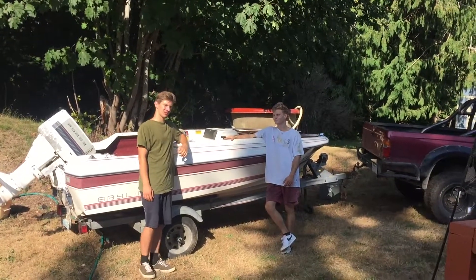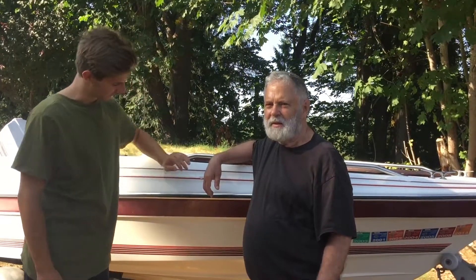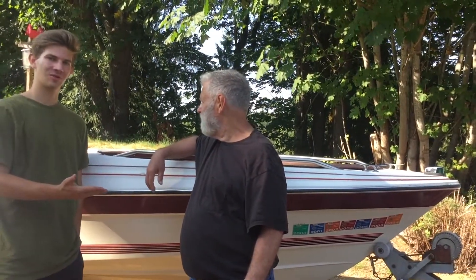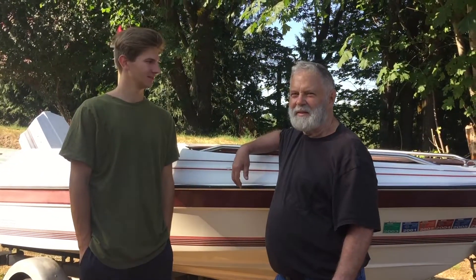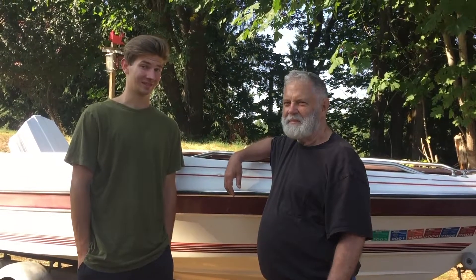She's definitely a fixer-upper, but you'll see us on the lake this summer. This fine man is my grandfather, the former owner of this Bayliner Capri. He's just so generous that he's decided to give this boat a second chance at life. Me and Handy Dan, we're gonna be fixing it up.